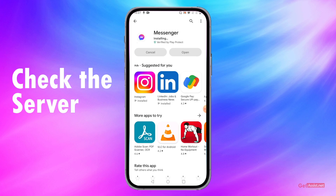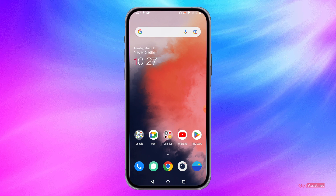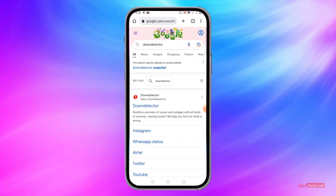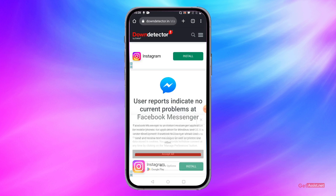The last thing you can do is make sure the Facebook Messenger server is not down. You can check this manually using a browser — search for the website Down Detector, go to the website, and search for Facebook Messenger.